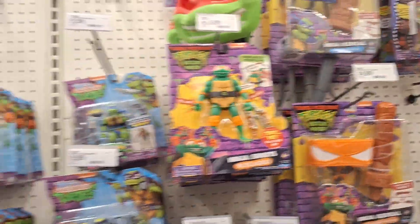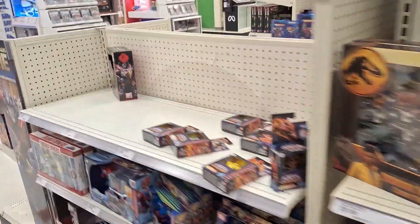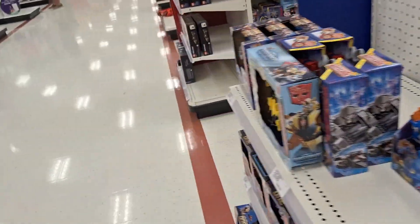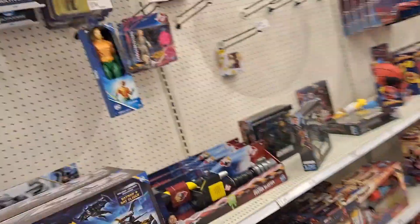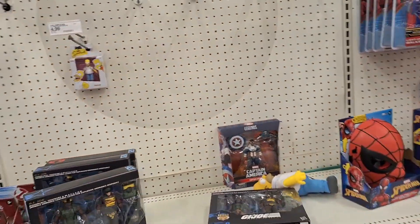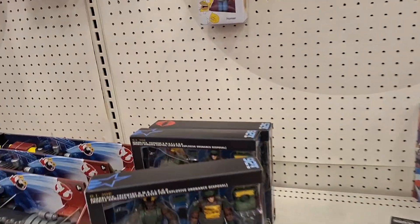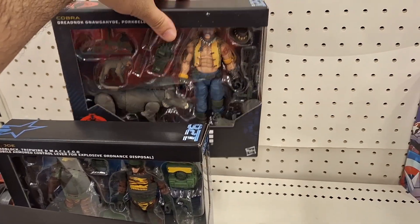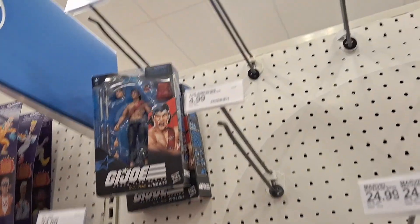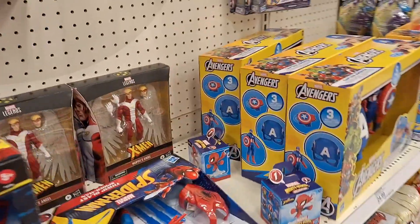Alright, they just got the same old same old. Let's go to the other side and check out what they got. So it's pretty much the same from last time. But what happened to the new Marvel stuff? Nothing yet. I got these guys last time, I already got him, I already got that.